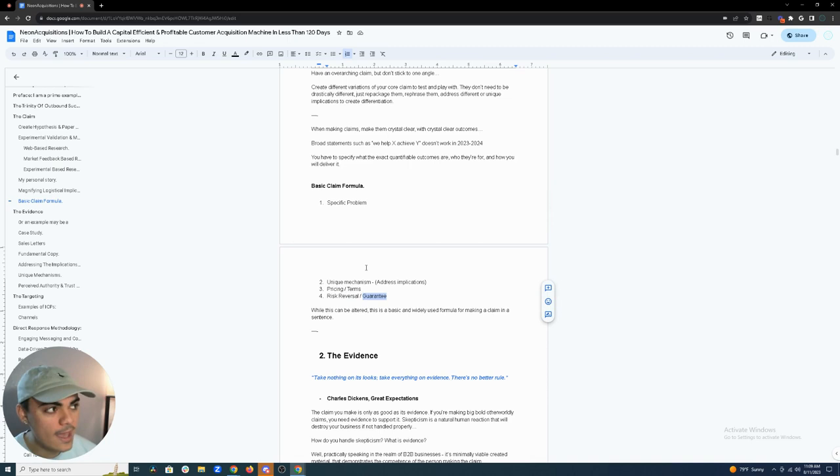When making claims, make them crystal clear with quantified, specific outcomes. You can't say 'we help fintech companies get more customers through advertising' — that's too broad. Be specific: we help fintech companies in this unique situation achieve this specific outcome through this specific mechanism. My basic formula: specific problem + unique mechanism + address implications + pricing/terms + risk reversal and guarantee. For example: 'We help fintech startup companies struggling with capital-efficient customer acquisition get customers through organic methodologies, without hiring SDRs, on a performance-only basis.'